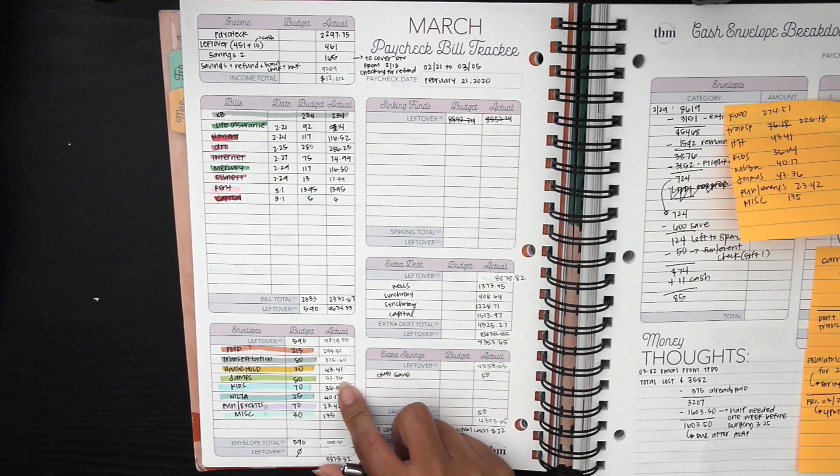For household, we spent a little bit more because we ended up needing a couple of things like tissues and medicine and stuff for me.